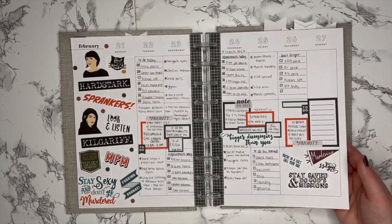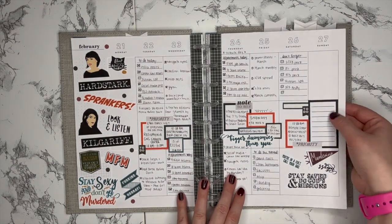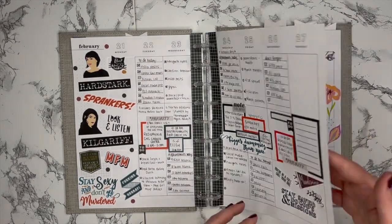My planner is typically open at my work desk and that's where I'm filling out to-dos for work and thinking about what I need to get done after work or the next day, so I don't always take a look at this on the weekends.